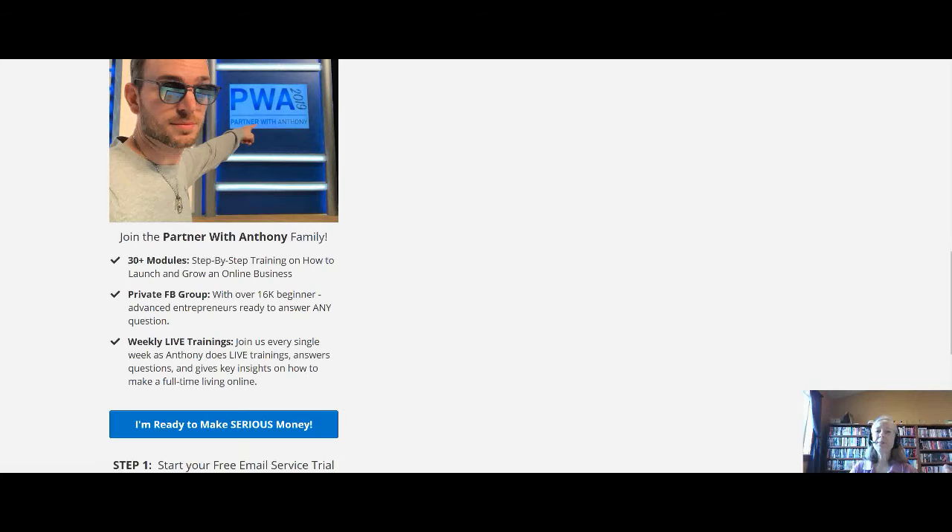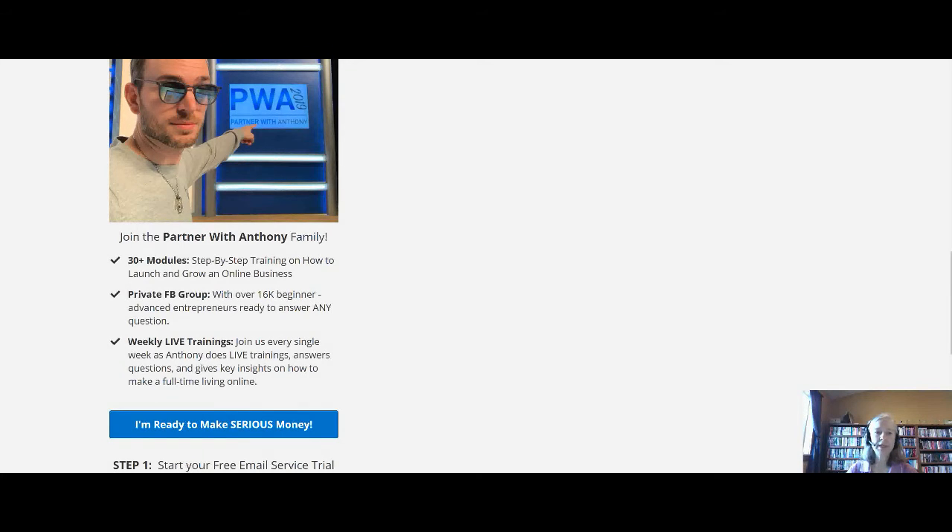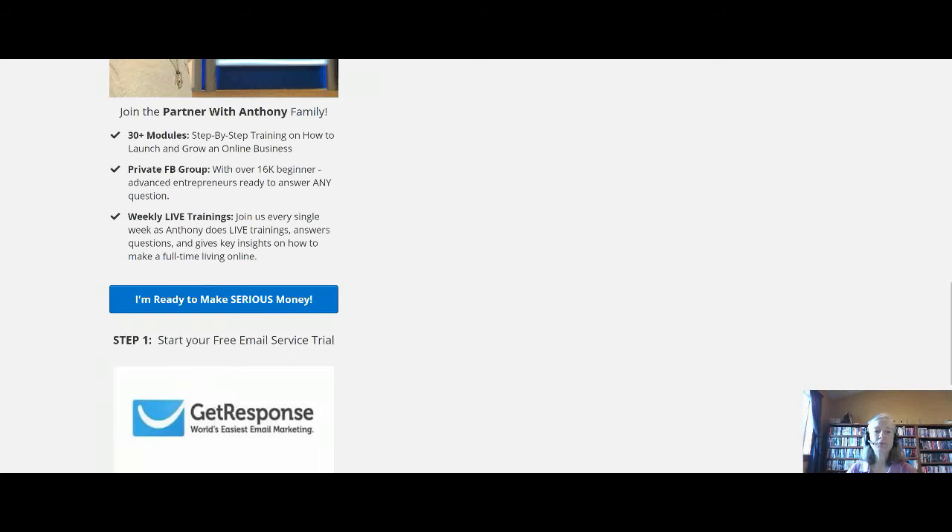With any business, you need some tools, and there are two main tools I recommend. One is GetResponse, which is an email service that will help you follow up with customers and provide information and training for people interested in what you're promoting. They have a 30-day free trial, so you can get started right away.